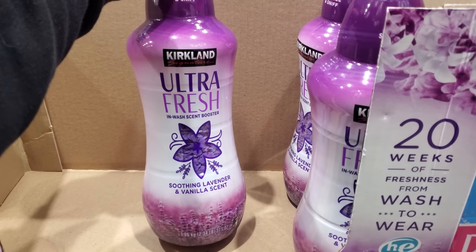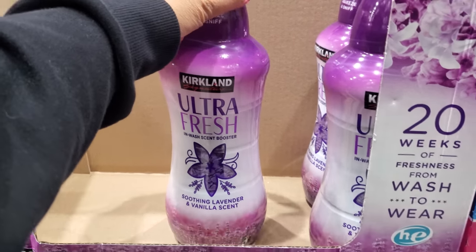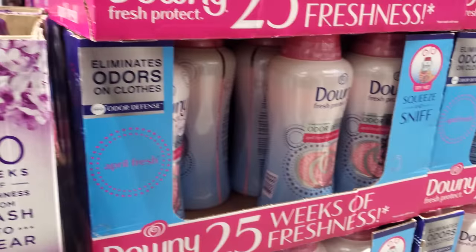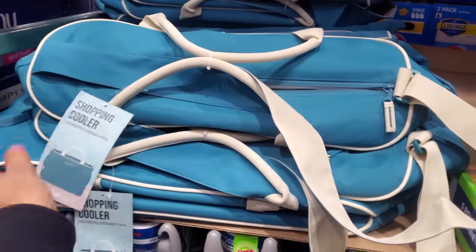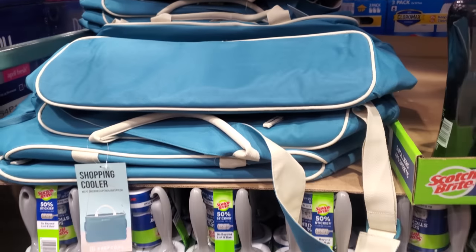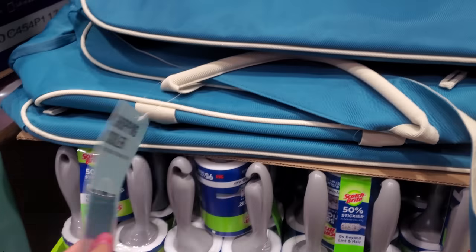This is the first time I'm finding the Kirkland one — we have lavender vanilla for $10. Normally you only find Downy here; Downy is $13.29. They do have cooler bags for $8.99 — not bad especially if you're going to like Aldi or something. I feel like the Trader Joe's ones are kind of tiny.